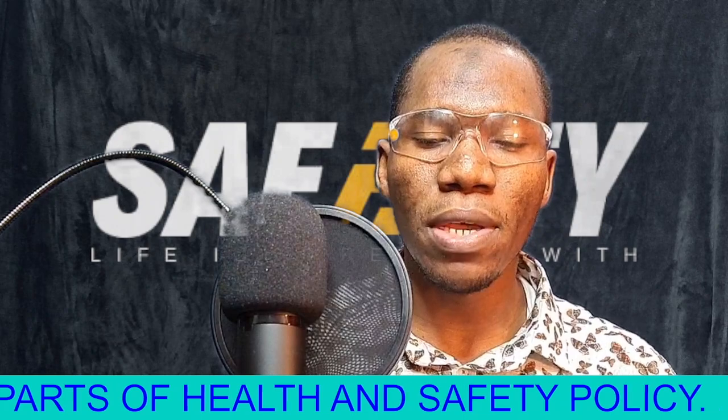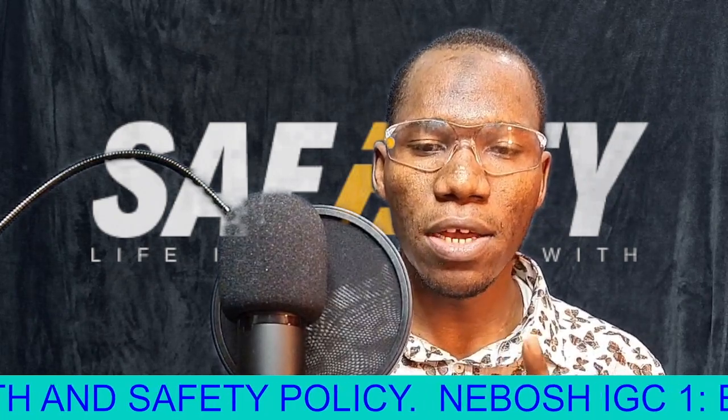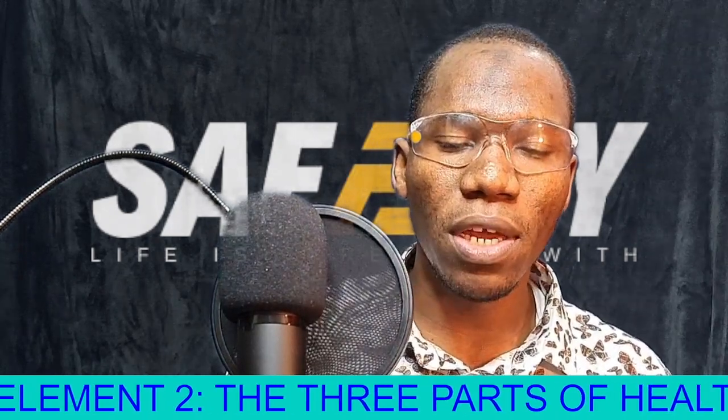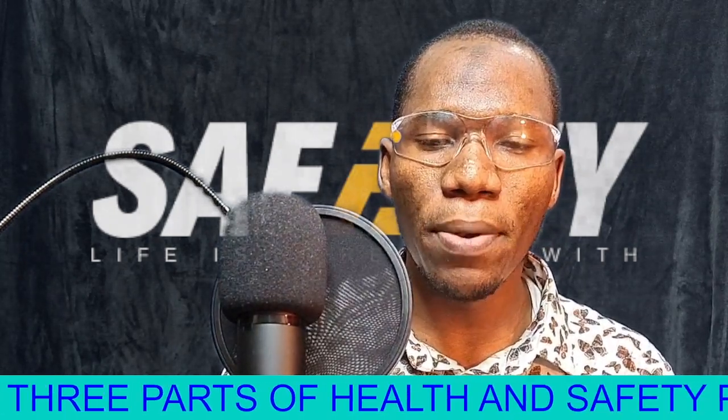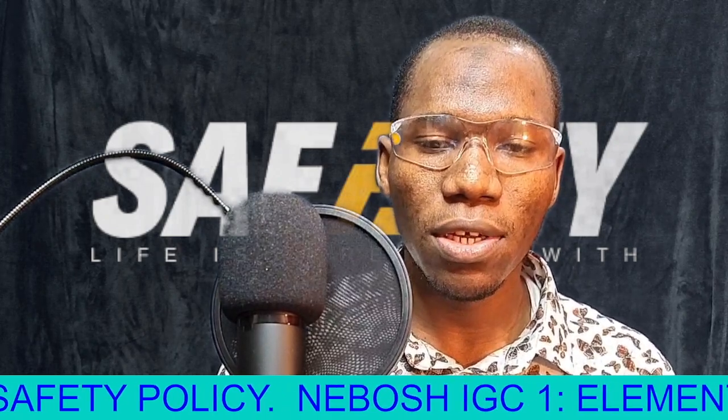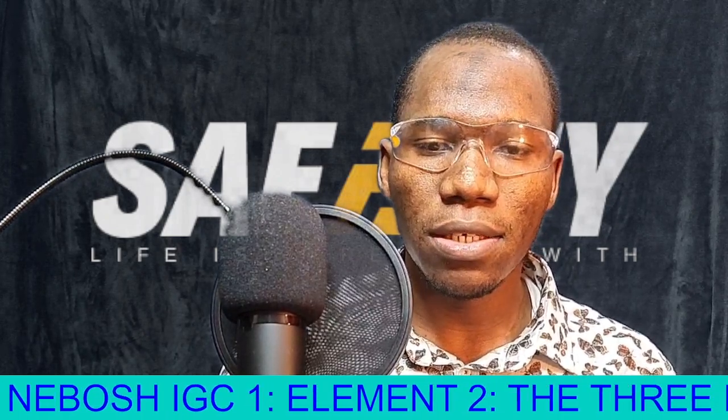Thank you so much for watching. Continue benefiting from SafeTime Online TV YouTube channel. This is the only platform for health, safety, and environmental knowledge. Let's meet in the next video. Thank you.